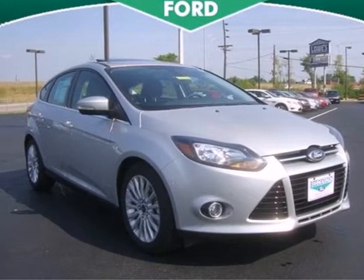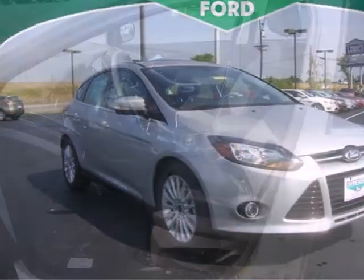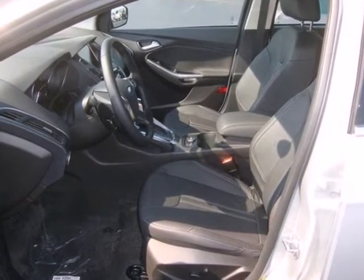Here's a 2012 Ford Focus. Its handling is top of the line, as well as its overall comfort and affordability.